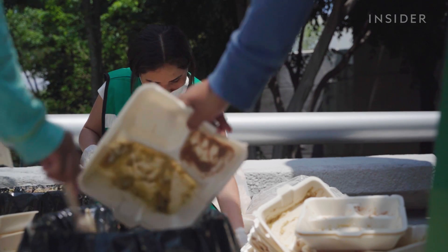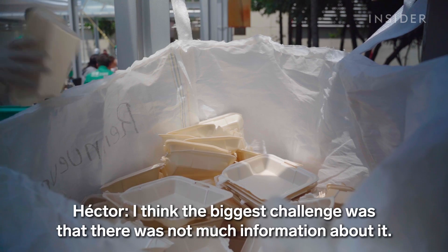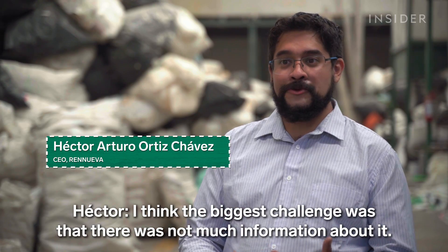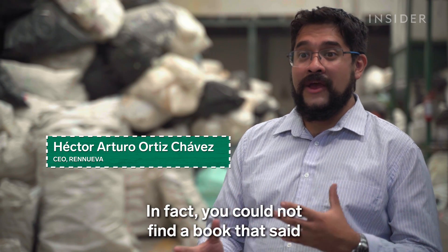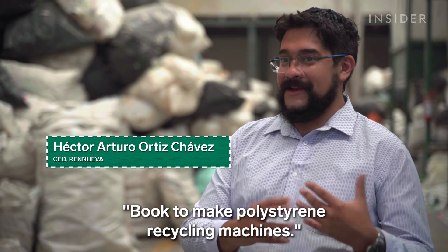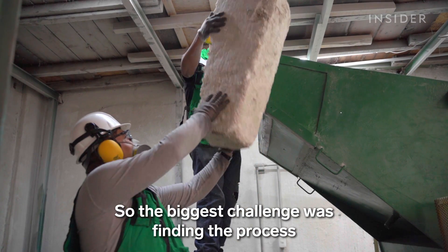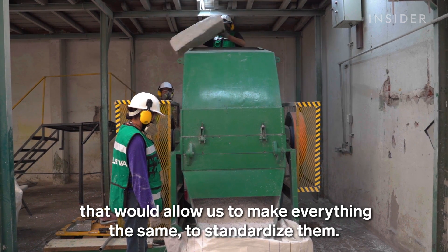All told, Hector and his team handle 16 metric tons of plastic per week. The biggest challenge was that there was not much information about it — you couldn't find a book on how to produce polystyrene recycling machines. The biggest challenge was to find the process that allowed us to standardize it.